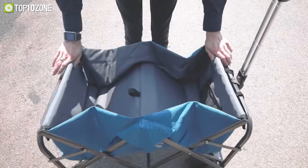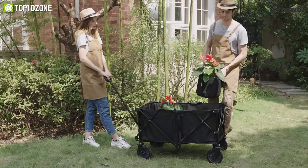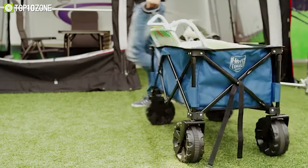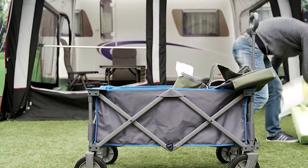Well, no worries, here we are with the top 10 best folding wagon carts that have been chosen for you after thorough research. So without any further delay, let's get started.